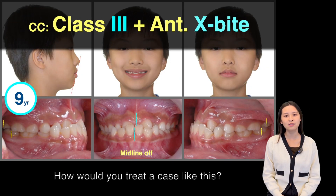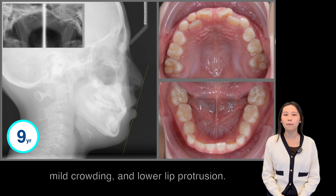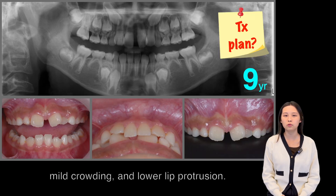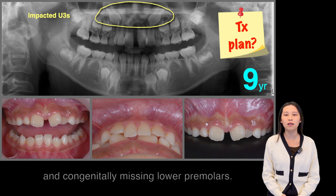How would you treat a case like this? Class III with anterior crossbite, mild crowding and lower lip protrusion. X-ray shows upper impacted canines and lower congenital missing premolars.